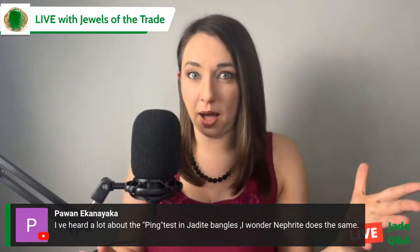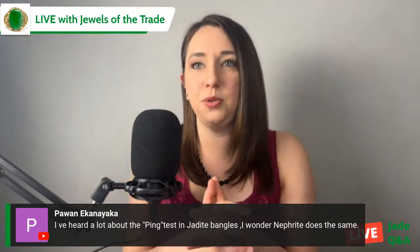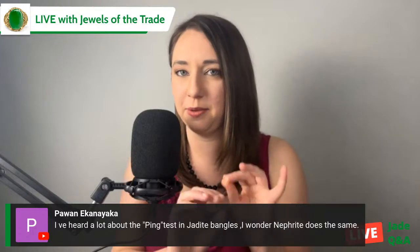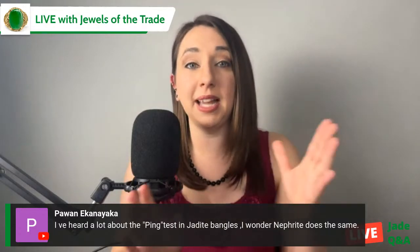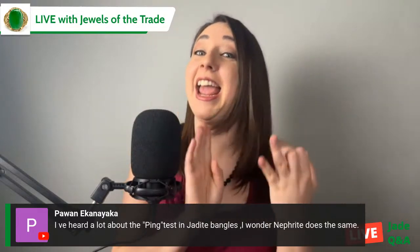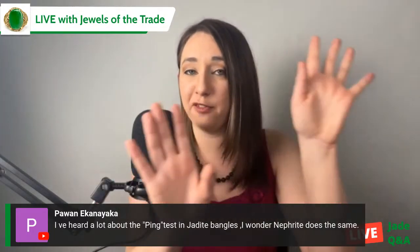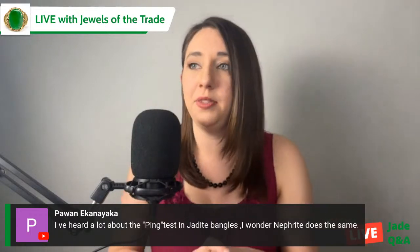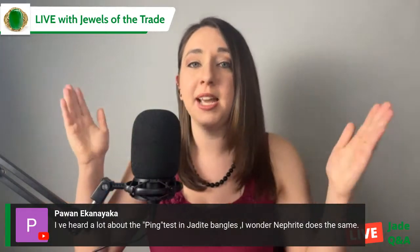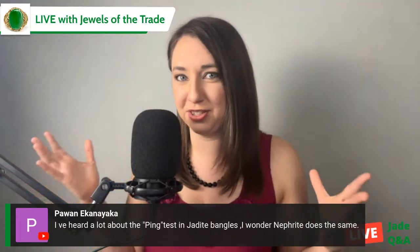The ping test is something used in the world of jade as an indicator. Let's say you have a jade bangle. If it is translucent, unfractured, and natural — meaning it doesn't have polymer impregnation — then if you hang the bangle from a string and tap it with a hard object, it's going to resonate with a beautiful sound. That's because jadeite jade has something called sonority.